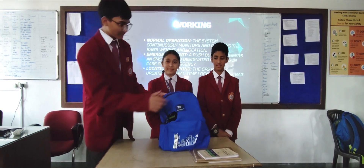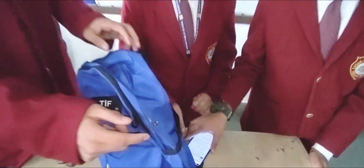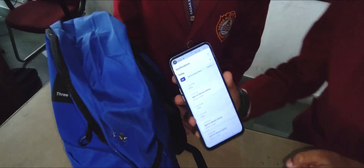We have also included a push button for emergency situations, like someone trying to kidnap a child. When we press it, we will receive a notification on the phone indicating that the child is not in a safe condition.